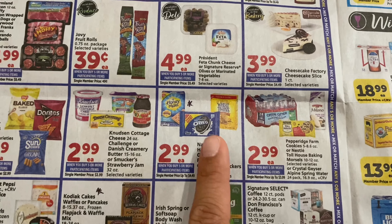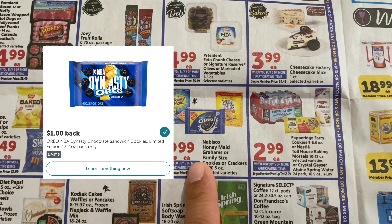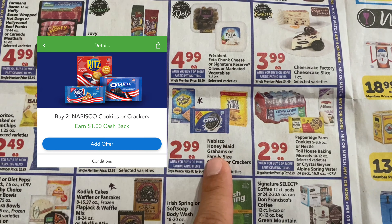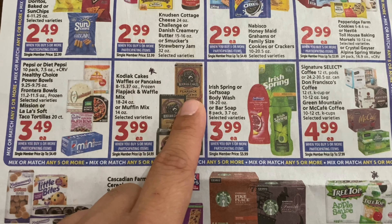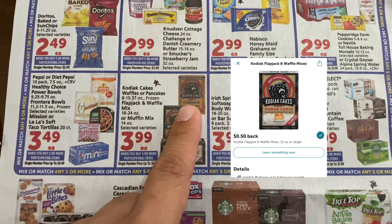For Oreos, check if you have the special NBA ones — there's still a $1 Ibotta rebate and a $1 off two on Checkout 51. For the pancake mix there's a 50-cent Ibotta rebate, and for the frozen waffles there's a $1.25 Ibotta rebate.